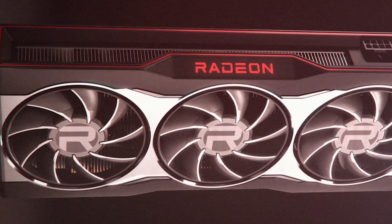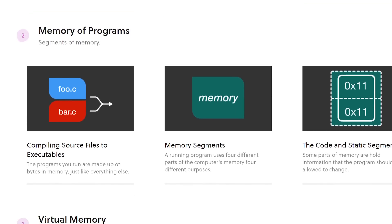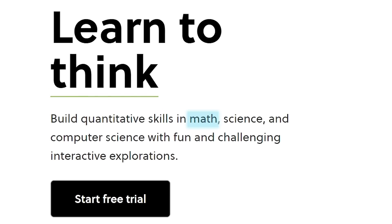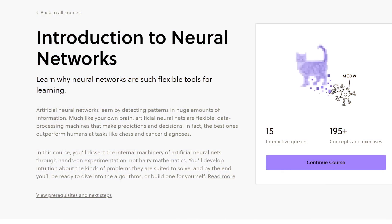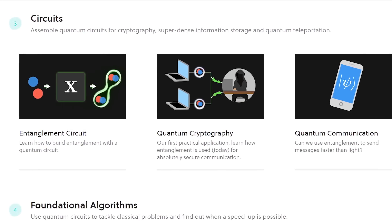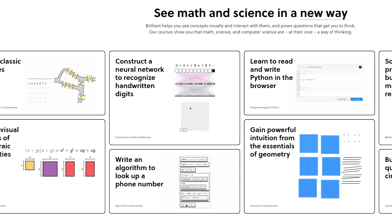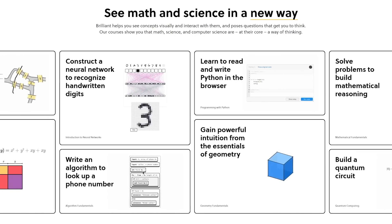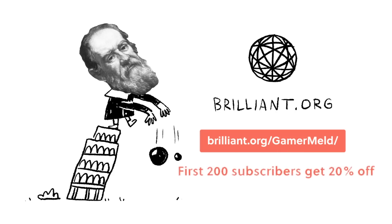While the RX 6000 series is right around the corner, why not learn how hardware actually works with today's sponsor, Brilliant! The online learning tool with a focus on math, science, and computer science — from artificial neural networks to search engines and even quantum computing. Whether you want to learn for fun or a career, Brilliant has you covered. They show you how the concepts work instead of just telling you, plus there are daily challenges to keep you learning. Learn the deeper side of hardware at brilliant.org/gamermelt, and the first 200 people who visit the link get 20% off their annual premium today.